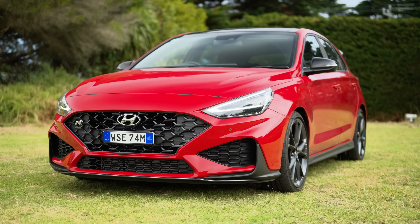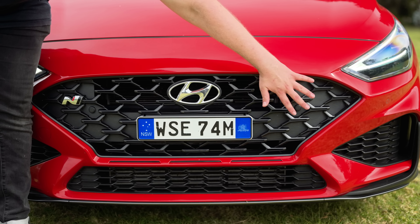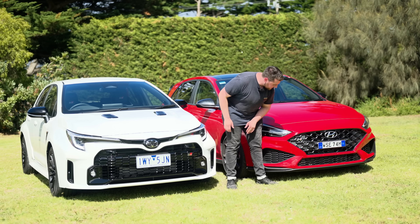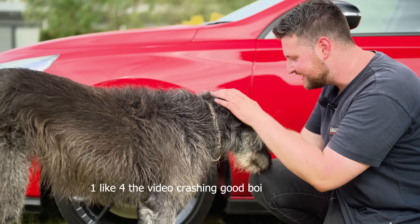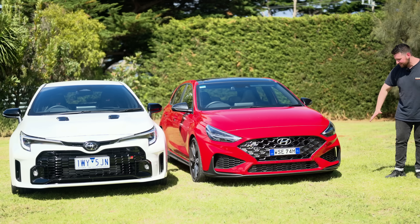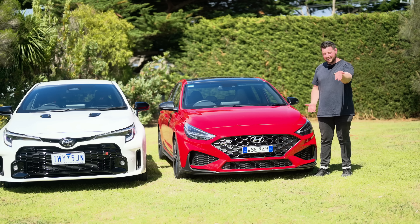Coming to the i30N — I still love this thing. The headlights look better to me; it's got such a cool daytime running light and an enormous grille because it has a bigger engine. There's the N badge, more functional aero just like the GR Corolla to streamline air across the side. Otherwise there isn't too much going on, but it's an absolute classic. Personally I can't tell which one I like more from the front — let me know in the comments.